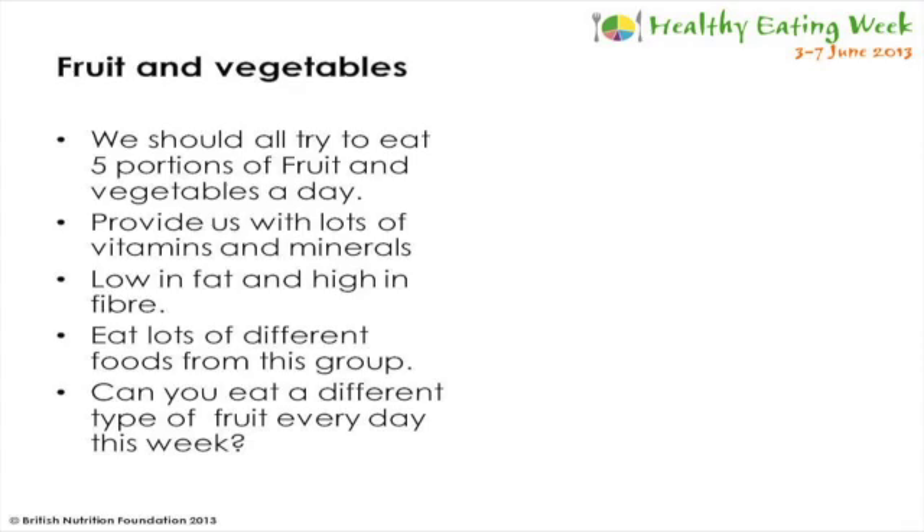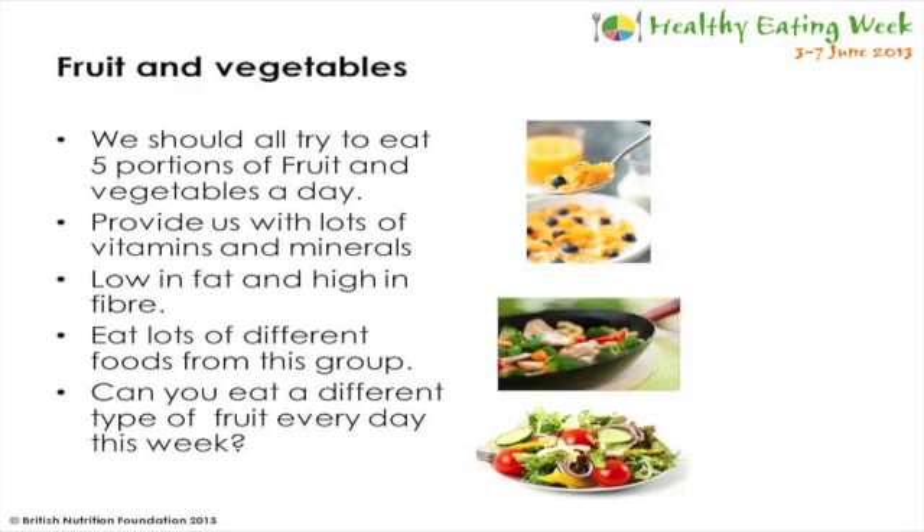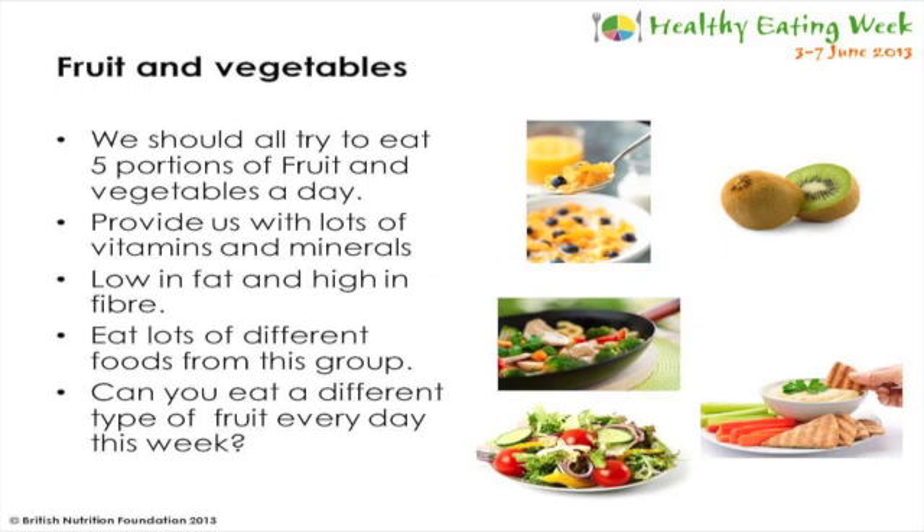The government recommends that we should all try to eat five portions of fruit and vegetables a day to maintain good health. To get our five a day we could have fruit with our breakfast cereal, salad with our lunch, and vegetables with our dinner. Chopped up vegetables make a great snack, and one of your five a day can even come from a glass of orange juice. Fruit and vegetables provide lots of different vitamins and minerals - for example, oranges contain vitamin C and bananas contain potassium - so we should eat lots of different types of fruit and vegetables of all different colours.